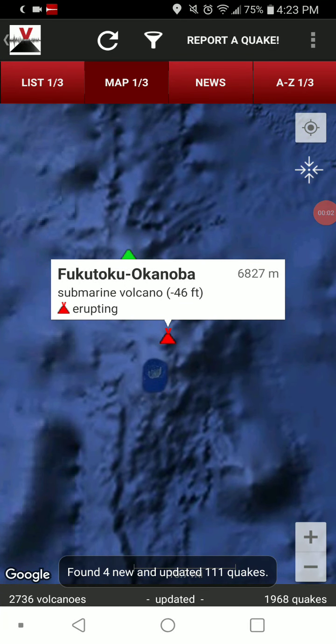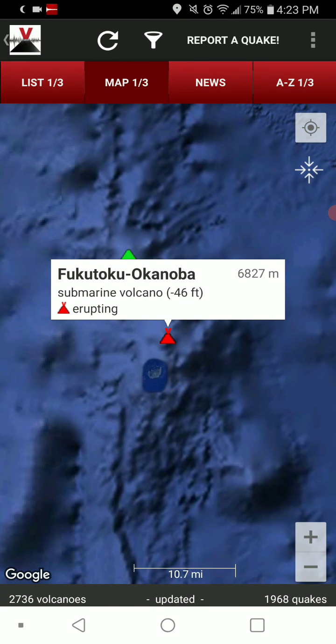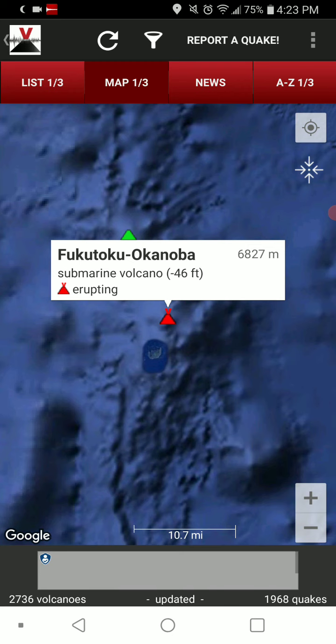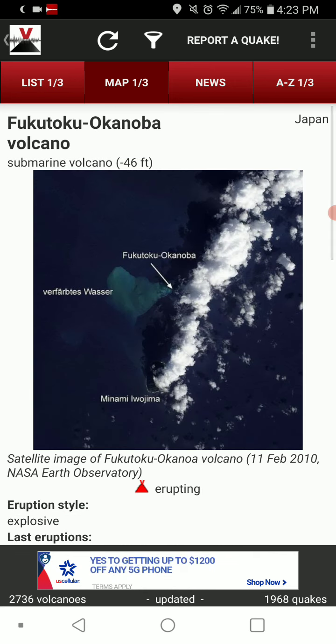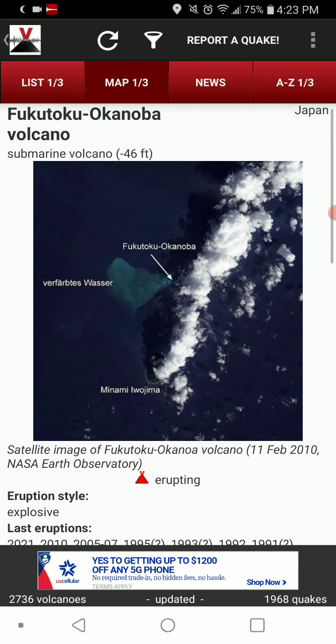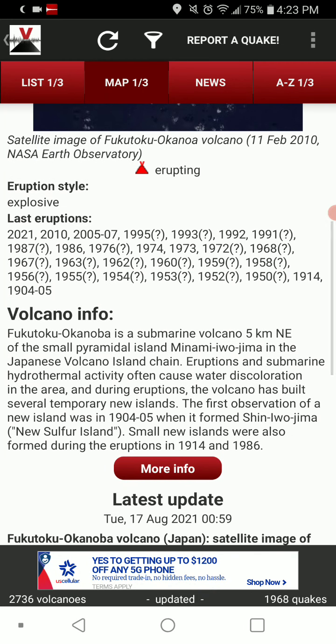Welcome back with Volcano of the Day, going with Fukutoku Okanoba in Japan. Submarine volcano, negative 46 foot elevation, which I'm sure has changed as it's now an island. It is currently erupting, hence the island — submarine volcano until now.